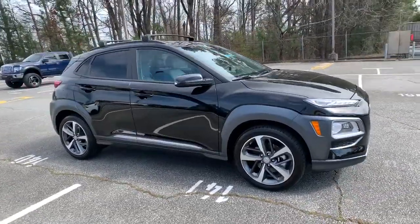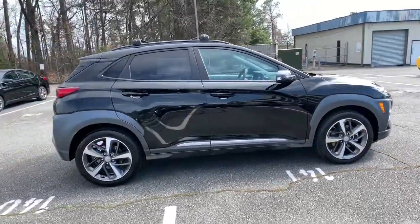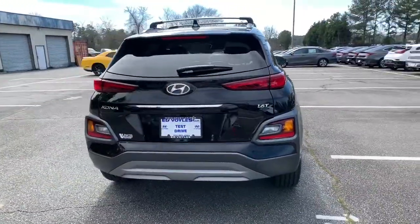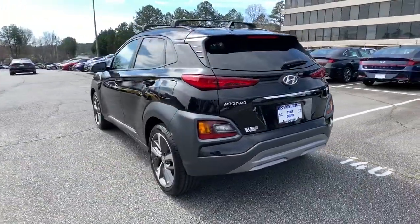Looking for your dream car? It could be the 2021 Hyundai Kona. Infuse every drive with a fresh sense of fun in this spirited and tech-savvy Kona.